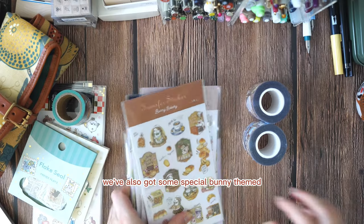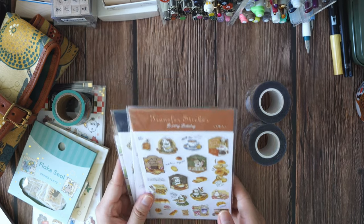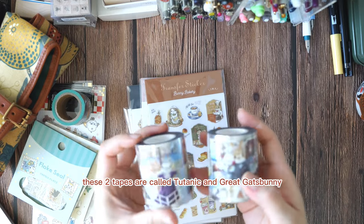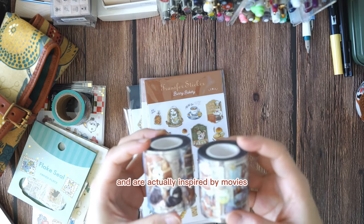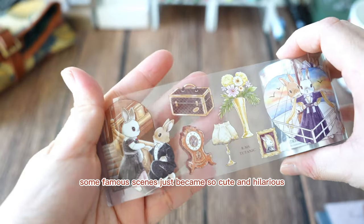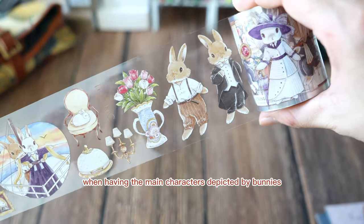We've also got some special bunny-themed products from a creator called Kumayanki from Macau. For example, these two tapes are called 'Titanic' and 'The Great Gatsby,' and are actually inspired by the movies Titanic and The Great Gatsby. Some famous scenes just became so cute and hilarious at the same time when having the main characters depicted by bunnies.